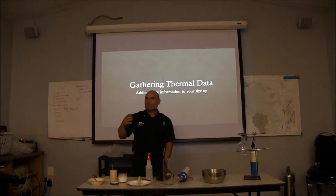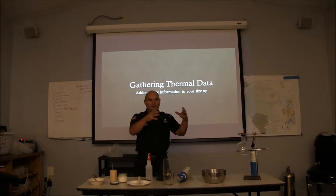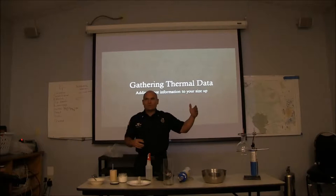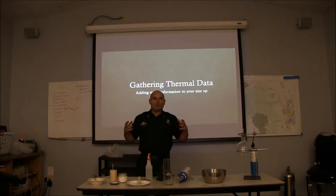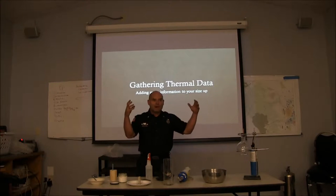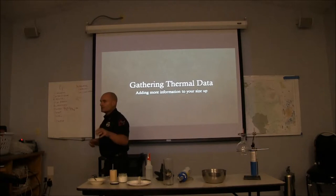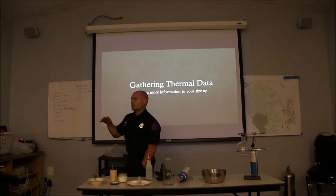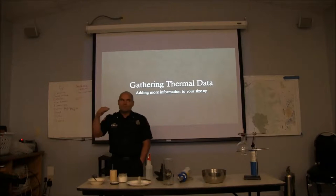Everything that they talked about over there is based off of the fire flow formulas, and all those pictures they showed with the box theory to determine what kind of lines and GPMs we need to flow. You probably saw something consistent amongst all those pictures — they were fully involved, lots of openings, getting lots of air. Some of those you could argue were still vent limited inside. Just because we have fire blowing out doesn't mean it's not vent limited. We can still have vent-limited conditions inside — that's when we want big droplets and big GPMs. We're going to teach in-depth stuff about thermal imagers and then shift to gas cooling.